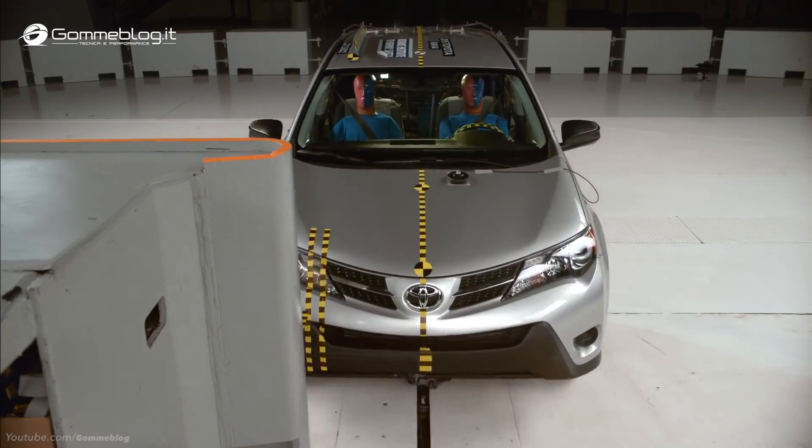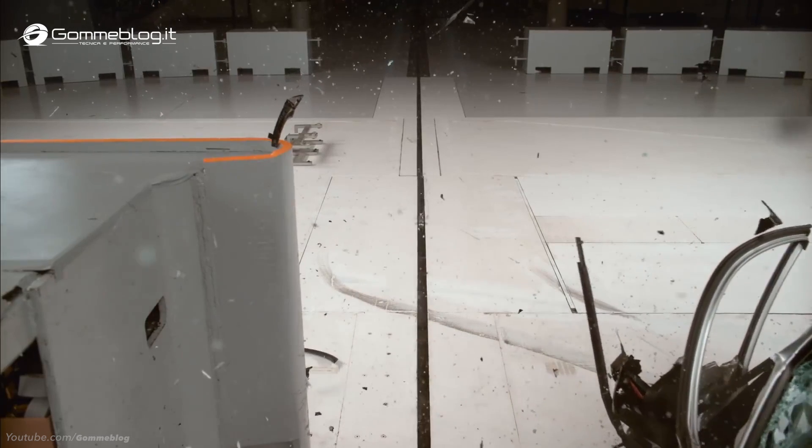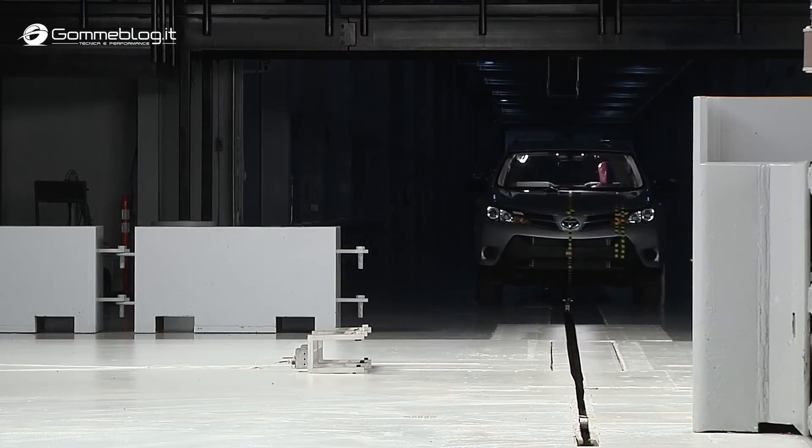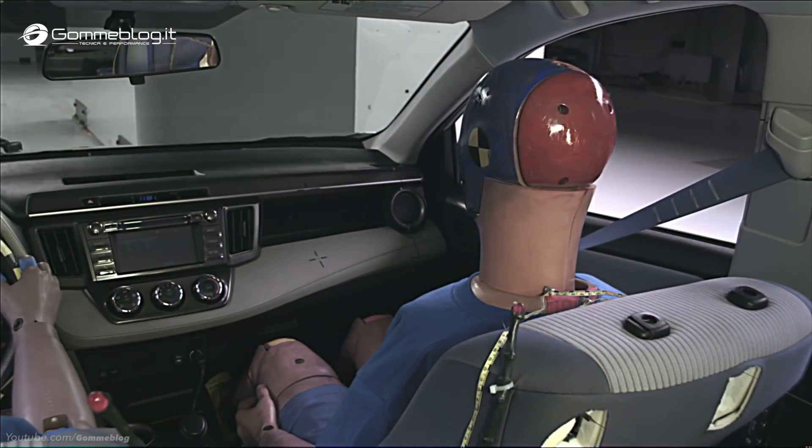We recently completed passenger side small overlap front crash tests on eight midsize SUVs to update our safety ratings for some of the most popular vehicles on the road today. The Institute started doing small overlap front crash tests on the passenger side because we had noticed that some automakers who had improved protection on the driver side were neglecting the passenger side. We wanted to put them on notice that we expect the same protection for both the driver and front seat passengers.